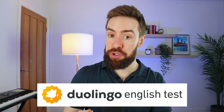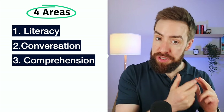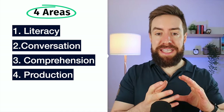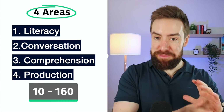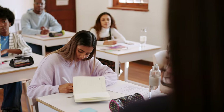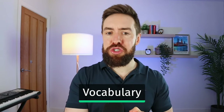Before we jump into those 20 words, let's take a look at how the DET is scored. It's scored in four areas: literacy, conversation, comprehension, and production, which is also speaking and writing. Each of the four areas gets its own score, and those are put together to give you your overall score — between 10, which is very bad, and 160, which is perfect. You can share your results for free for university applications, visa applications, or to get a better job. Vocabulary is going to be super important across all four areas, so let's get started building your vocabulary muscles with these 20 words.